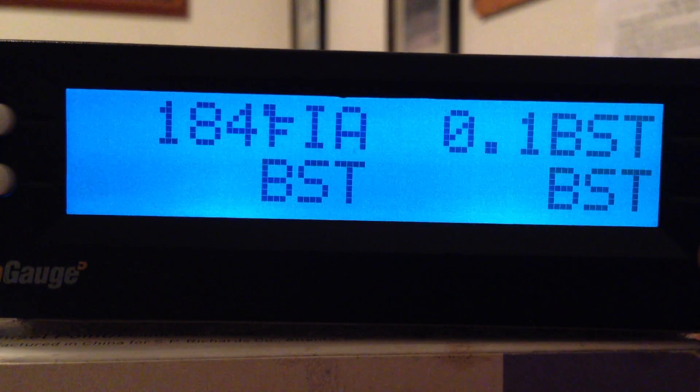FIA is Fahrenheit intake air temperature — that is the temperature that is being sucked into your turbocharger. On some engines it is actually after the charge air cooler, so it is the temperature of the air entering your combustion chamber. This one is showing unusually high just because I have the sensor set that way; it is reading 184 degrees Fahrenheit.